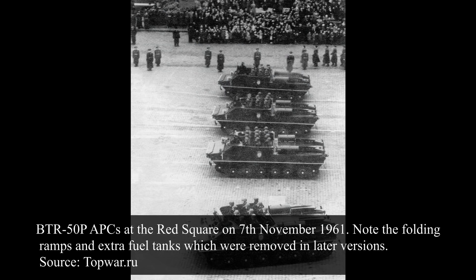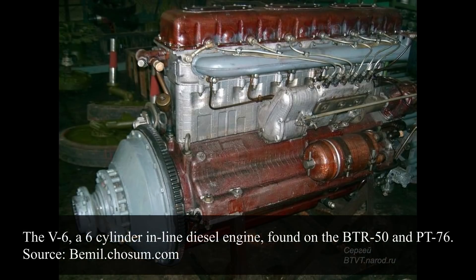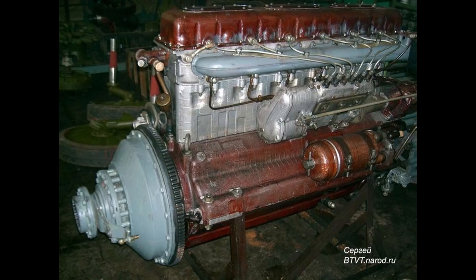The compartment where the 12 troops sat on benches running across the width of the APC was open-topped and had no side hatches. This meant that the soldiers had to climb over the sides of the vehicle and sit in open air. This issue was fixed in later versions. The main engine was a V6, which was actually a 6-cylinder in-line, just called the V6. It was a four-stroke water-cooled diesel capable of delivering 240 horsepower at 1,800 RPM, giving the 14.5-tonne APC a top speed of 44 kilometers per hour on roads, a power-to-weight ratio of 16.6 horsepower per tonne, and a range of 400 kilometers from three 400-liter tanks.